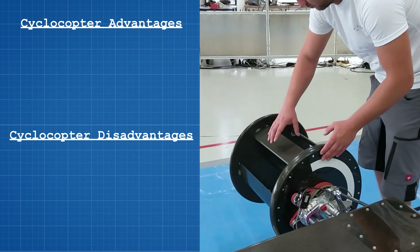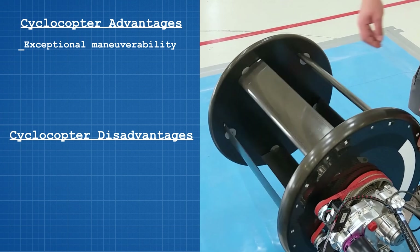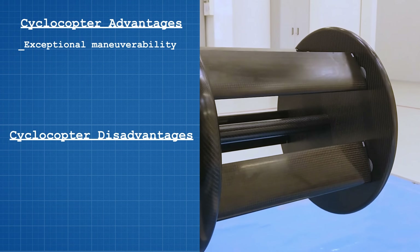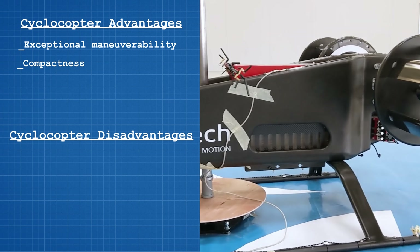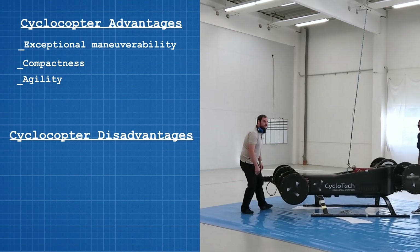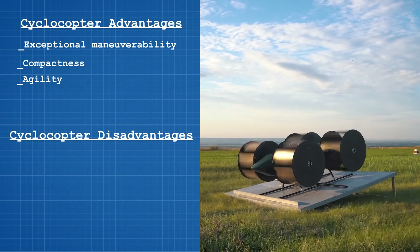The cyclocopter design has several advantages. Exceptional maneuverability — the ability to instantly change the magnitude and direction of traction on each rotor without having to change the engine speed. Compactness, by the reduction of aircraft footprint. Agility — they can react to crosswinds and gusts in a much faster and more effective way. Especially during the critical takeoff and landing phase, cyclo-rotors can immediately counteract interfering forces.